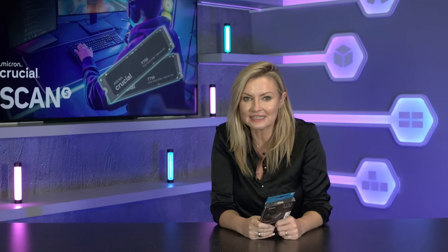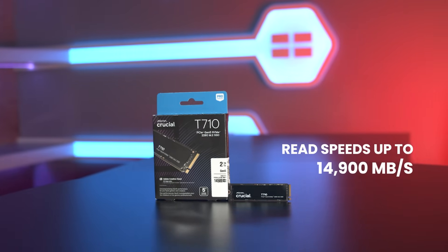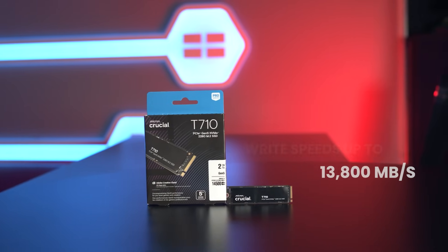Meet the T710, Crucial's latest and fastest PCIe 5 NVMe SSD, built to push performance boundaries whilst keeping thermals in check. With super fast read speeds of up to 14,900 megabytes per second and write speeds up to 13,800 megabytes per second, the T710 ranks amongst the fastest Gen 5 drives currently available, giving awesome performance for pro-level gamers and creators.